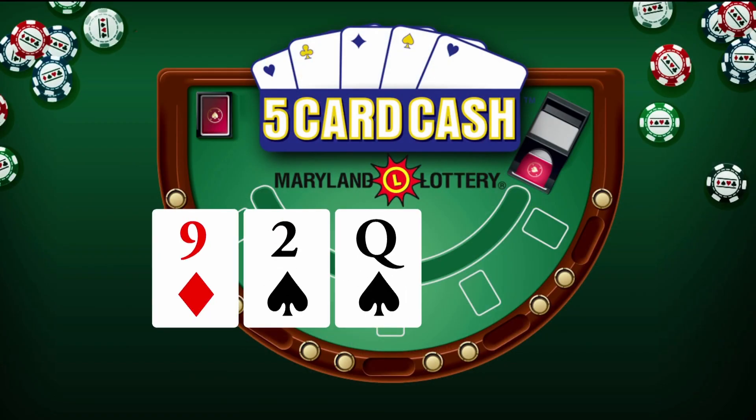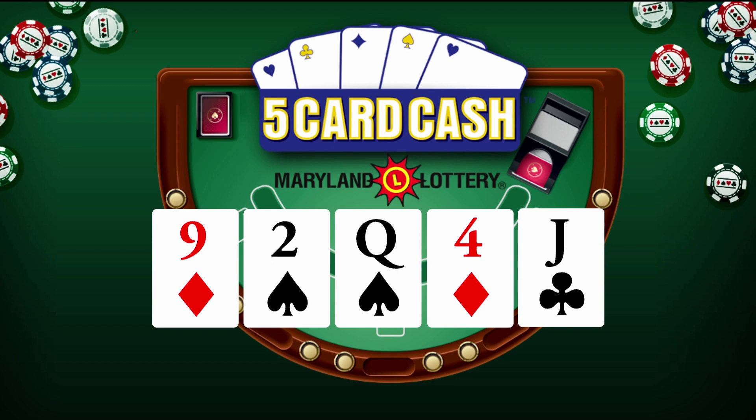Now for Five Card Cash: nine of diamonds, two of spades, queen of spades, four of diamonds, and jack of clubs. Again, that's nine of diamonds, two of spades, queen of spades, four of diamonds, and jack of clubs. Moving right along to the Pick Four game.